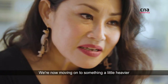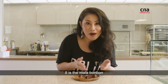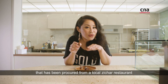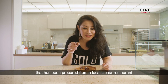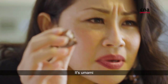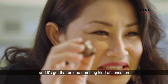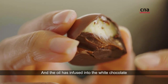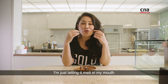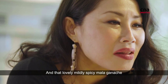We're now moving on to something a little heavier — it is the mala bonbon. It has been infused with mala oil that has been procured from a local zhi char restaurant. It's umami, it's lightly spicy, and it's got that unique numbing kind of sensation. The oil has infused into the white chocolate as well as the dark chocolate ganache. I'm just letting it melt in my mouth in that lovely, mildly spicy mala ganache.